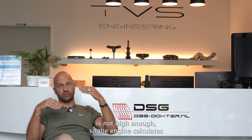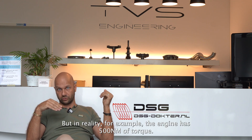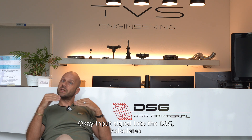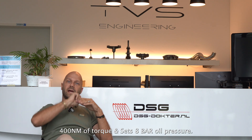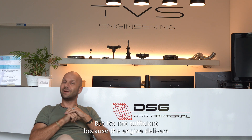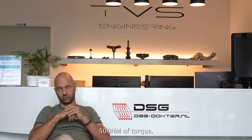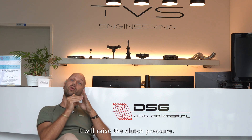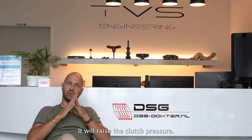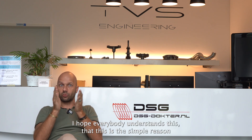Here's an example: the engine calculates and outputs 400 Newton meters of torque, but in reality the engine delivers 500 Newton meters. The DSG receives the input signal of 400 Newton meters and calculates 8 bar oil pressure — but that's not sufficient because the real torque is 500 Newton meters. So the clutch will start slipping and the pressure will be raised.